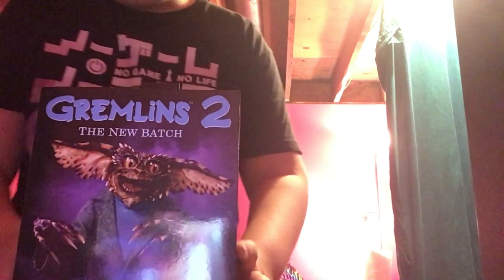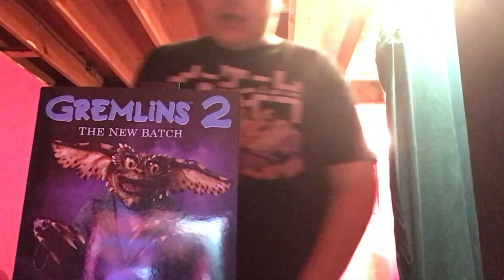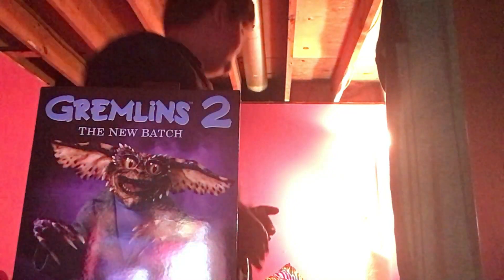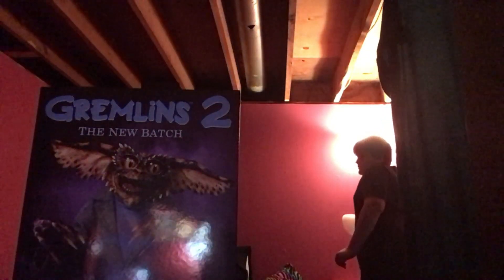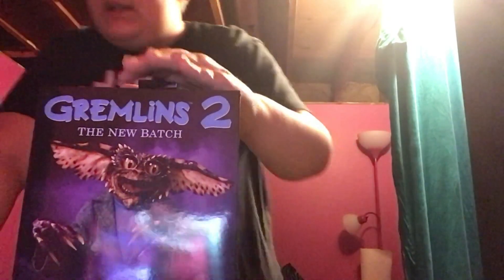Yo, what's good everybody? Hope y'all having an amazing day. So basically, in today's video, we are going to be unboxing this bad boy right here. I bought this with my leftover birthday money. Let me just get better lighting. I bought this with my leftover birthday money — a Gremlin.